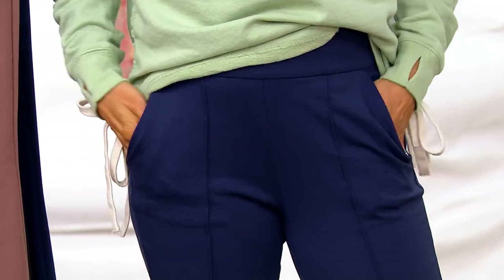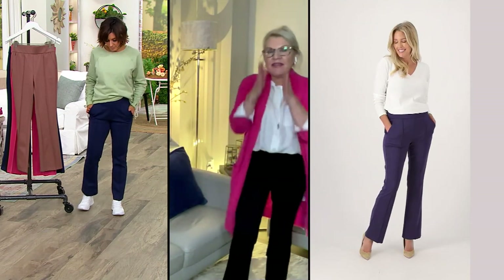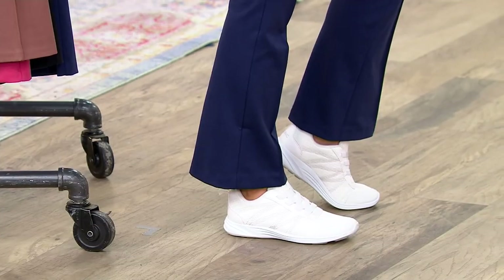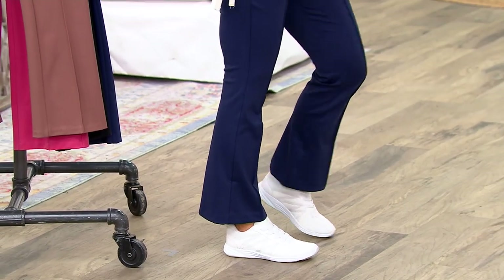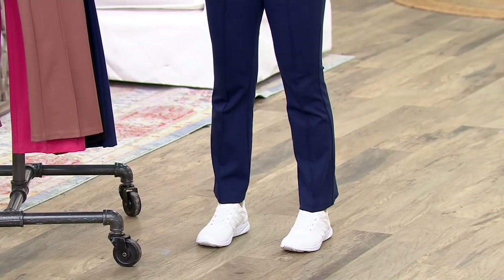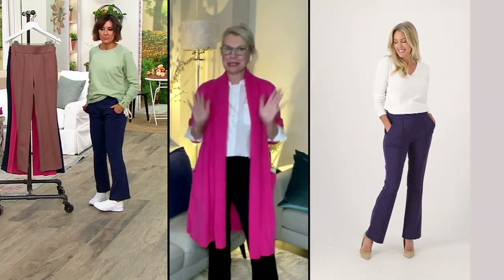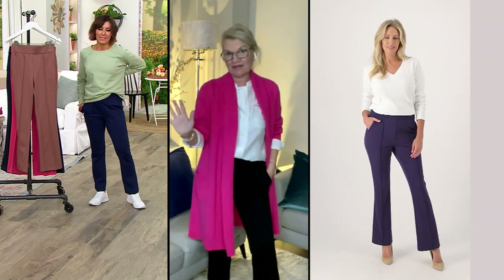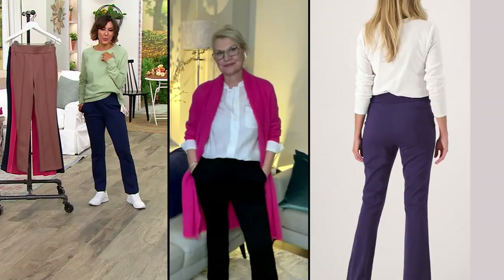They've got a slender boot cut. That follows through all the way to the knee and then just a very slight little flare out. This is not that overly kick flare, overly tulip flare, overly boot cut. These pants are just the most sensational fitting pants that look good on every single body. Legs for days — that's what these pants give you.